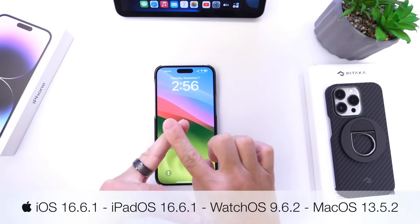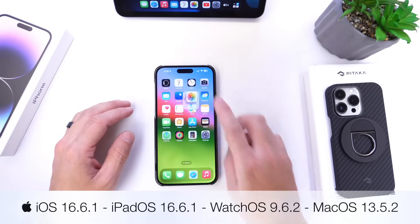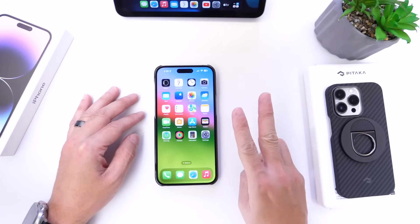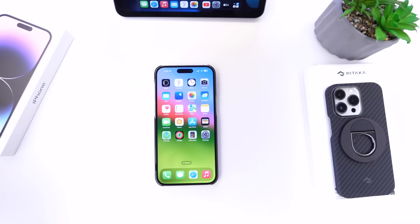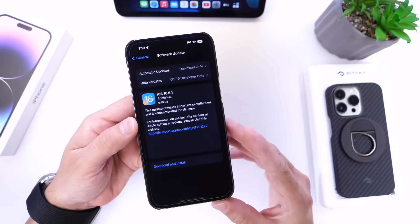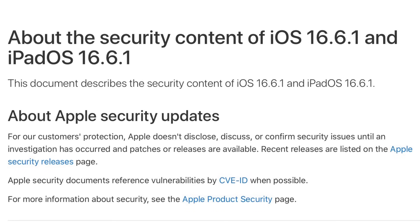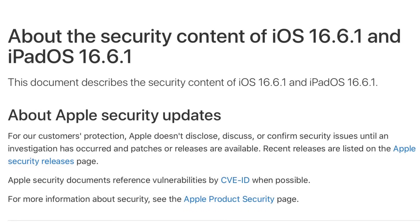For iPhones, iPads, and Apple Watch alike, today Apple has released iOS 16.6.1. This software update brings two improvements and security patches that are recommended for all users to install. In this video we're going to go over what's new with iOS 16.6.1 as well as iPadOS 16.6.1. This update comes about two weeks before the official release of iOS 17.